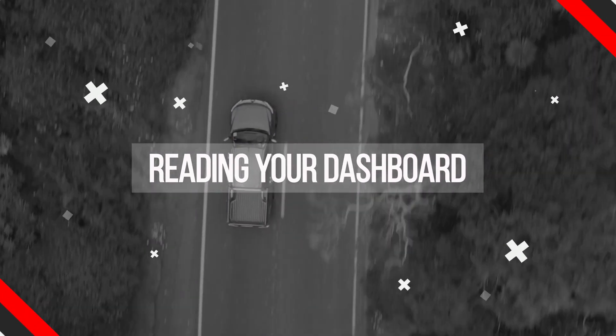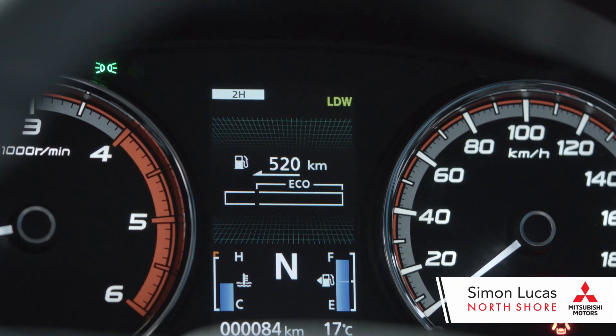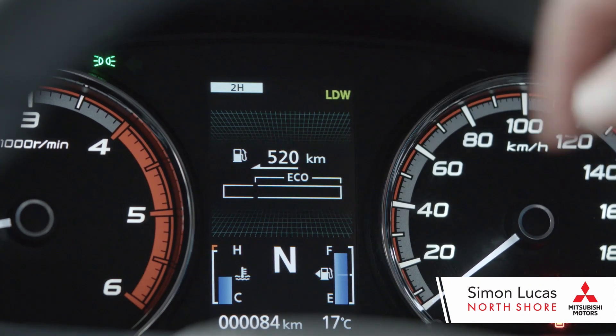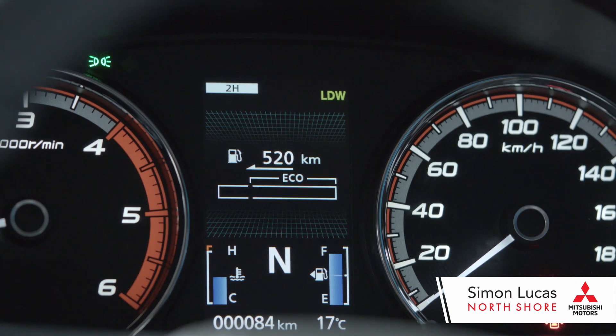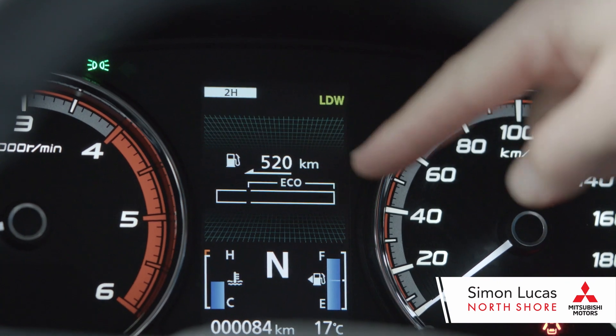The neat thing is it will give you a readout of how much diesel you've got remaining before you run out of gas. Currently it's reading 520 kilometres before we run out of diesel. You also have an eco meter, so it will give you a readout of when you're accelerating at a certain point, which will be the most advantageous for you to save diesel, and that meter is just here.